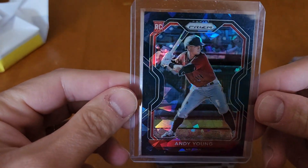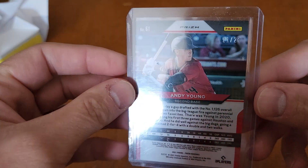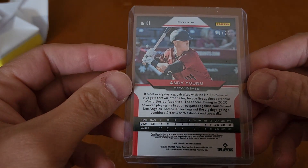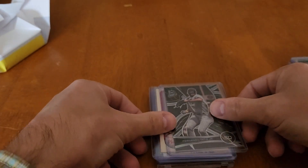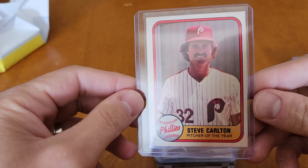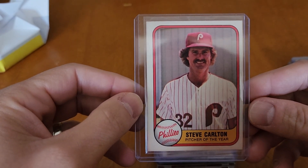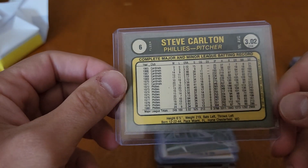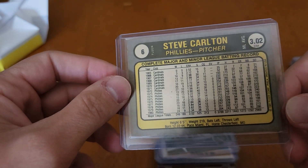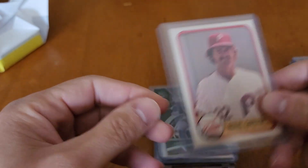We've got a Prism Andy Young rookie out of 25. That's cool — another guy to keep an eye on in the future. This looks like '81 Fleer — Steve Carlton, Pitcher of the Year. Yep, '81 Fleer. That's nice. Steve Carlton's great. Love Steve Carlton.